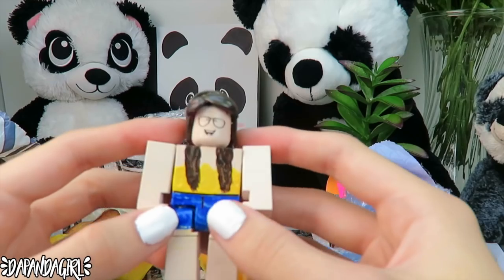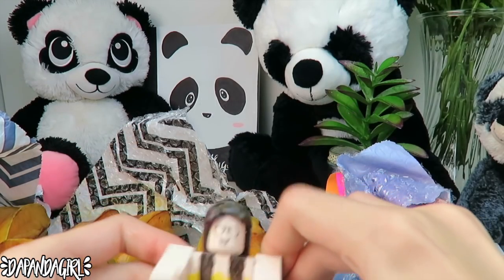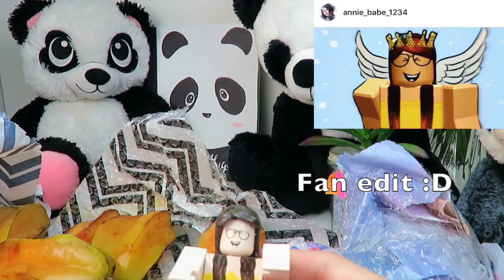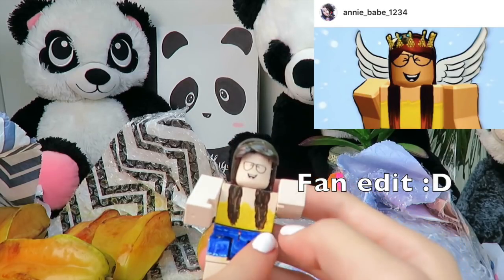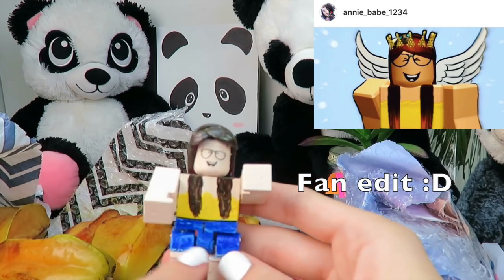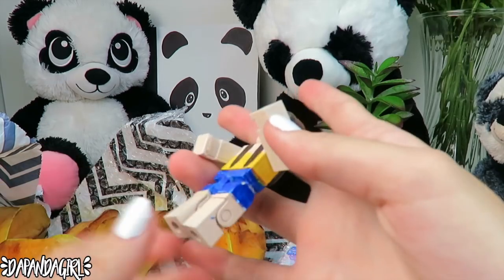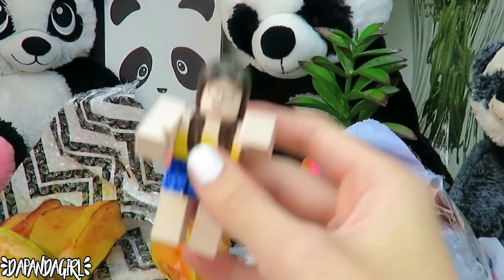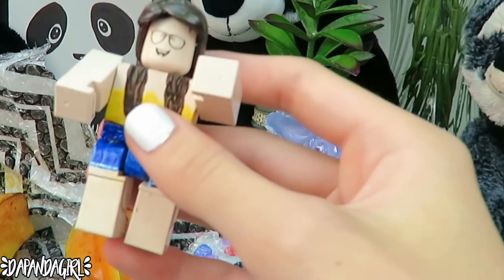It even has a belt! Take a look at this — this is my Roblox character. It has the laughing face with my glasses on, my hair, it even brings down the hair on the sides, my yellow tank top or tube top, then my blue shorts, and it even moves! I was not expecting anything like this — I'm literally keeping these.